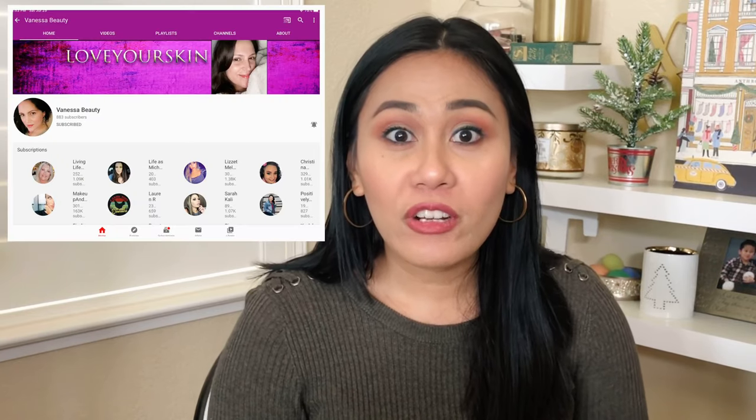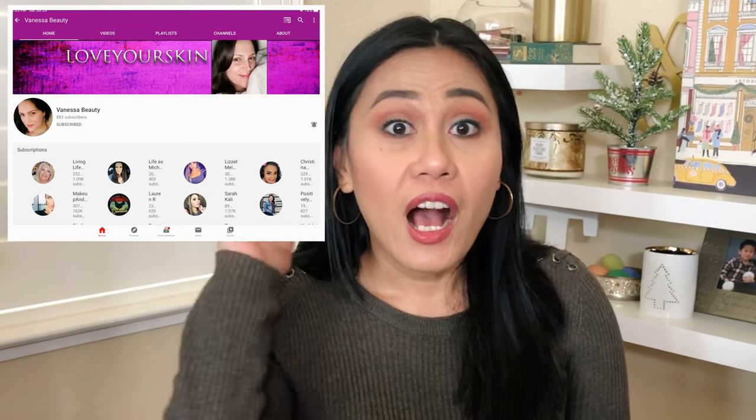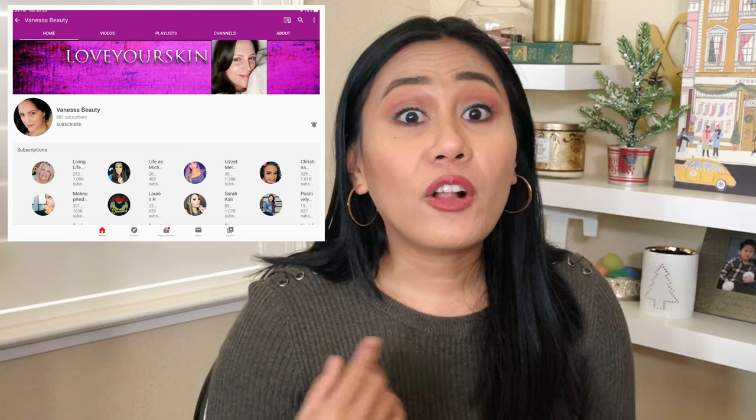I've seen several unboxings of Bella Skin — I've watched it so many times, especially from my skincare girl Vanessa from Vanessa Beauty. If you want to check her out, she's linked over here and in the description below. Every month she shows you what she gets.